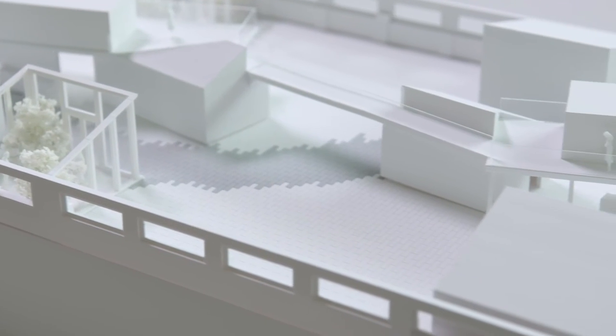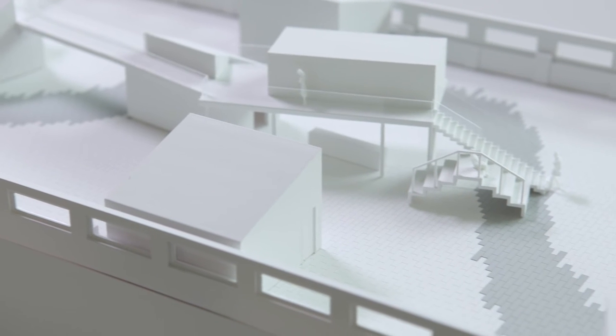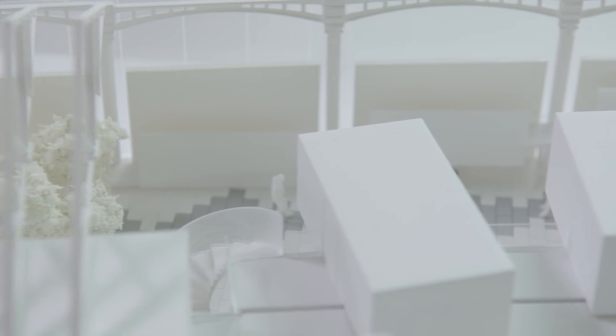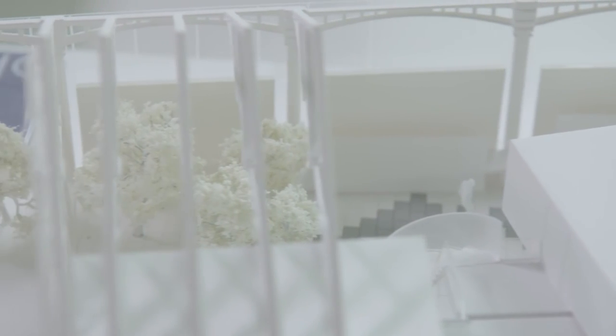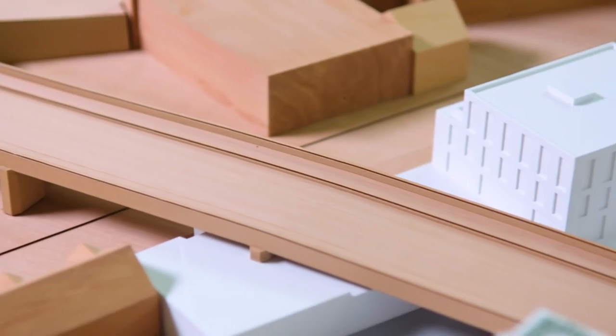We have a complete spray booth on site, which means we can offer all the traditional finishes — stone, pavement, brick — as well as high-end metallics, which is quite popular with product models. We offer really high quality white finishes, which are very popular with architects for in-house models, as well as frosting and lacquers to enhance the 3D prints that we make.